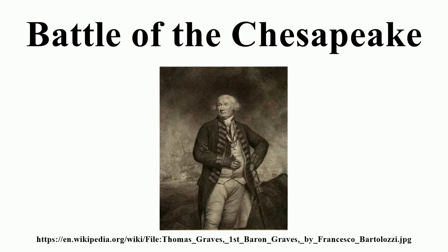Admiral de Grasse returned with his fleet to the West Indies, where in a major engagement that ended Franco-Spanish plans for the capture of Jamaica in 1782, he was defeated and taken prisoner by Rodney in the Battle of the Saints. His flagship Ville de Paris was lost at sea in a storm while being conducted back to England as part of a fleet commanded by Admiral Graves. Graves, despite the controversy over his conduct in this battle, continued to serve, rising to full admiral and receiving an Irish peerage.